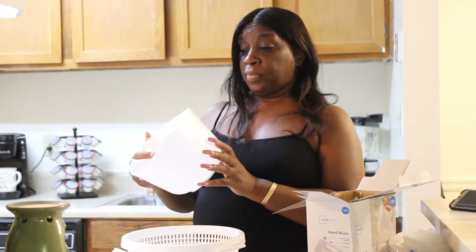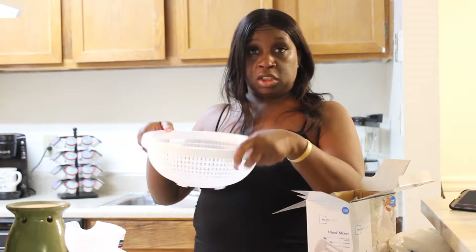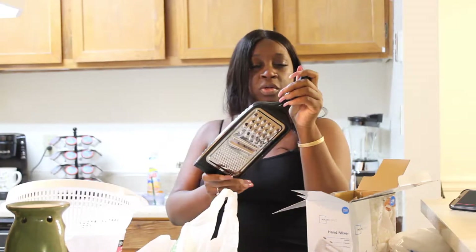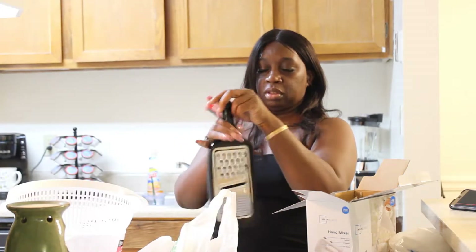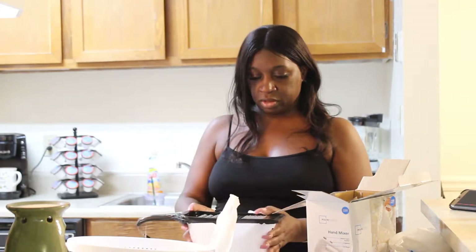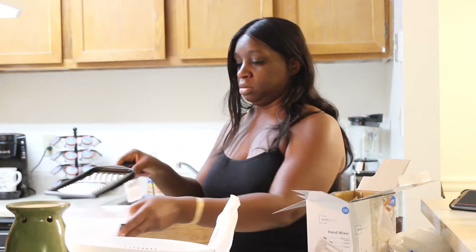I also went to the Dollar Tree, because once again I'm bougie on the budget. I got a mixing bowl for when I'm mixing batter, a strainer for draining pasta, and a handheld cheese grater — you can put it over a bowl, it has little ridges to hold on, and you grate. And I also got a whisk from the Dollar Tree.